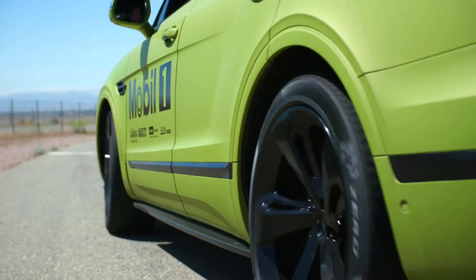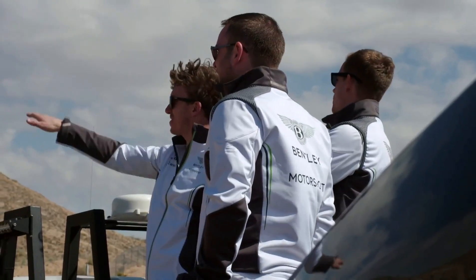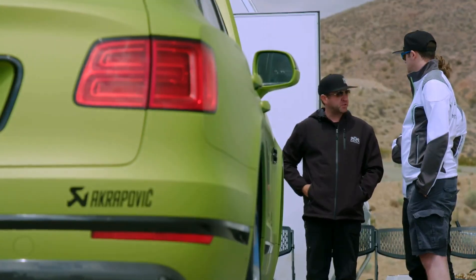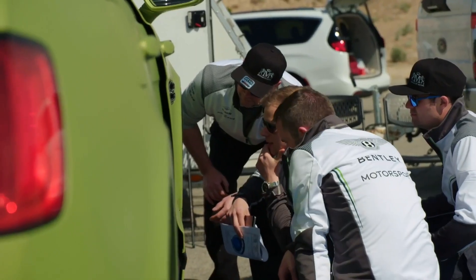A successful test for us would be going away knowing an estimated time that we can go up Pike's Peak, knowing for sure what chassis setups we're going to use on the car, and having Reece comfortable in the car so he has no fears going into what is a very scary race to enter. The test weekend proved vital for both Bentley and Reece Millen, with both camps working closely together to tackle everyday motorsport issues.